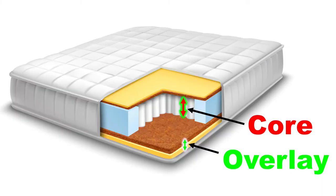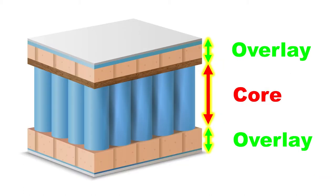Mattresses are actually made up of a core — usually springs, some kind of firm foam or latex — and an overlay, the soft top of the bed that's inside the mattress but sits over the core.